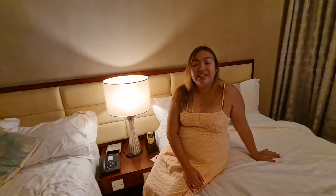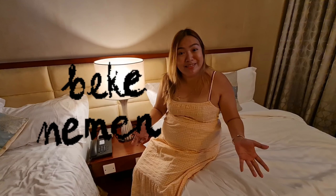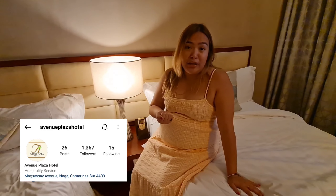That's it, guys — super quick room tour lang naman siya. I'm happy kasi it really feels like home. Good to be back here even for just a few days. Highly recommended ko talaga itong Avenue Plaza Hotel. This is not a sponsored post — pero, you know, if I love something, I will really promote it. Mag-check-in kayo dito, and you can tell them na sa akin kayo narinig.